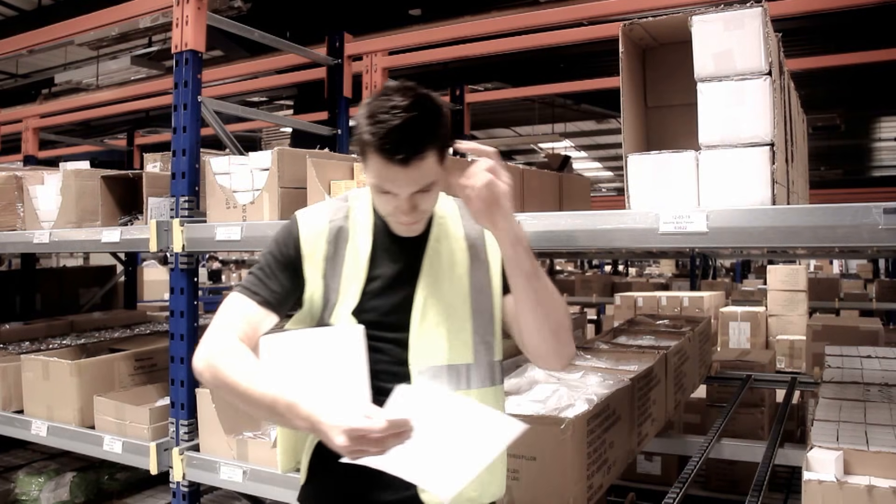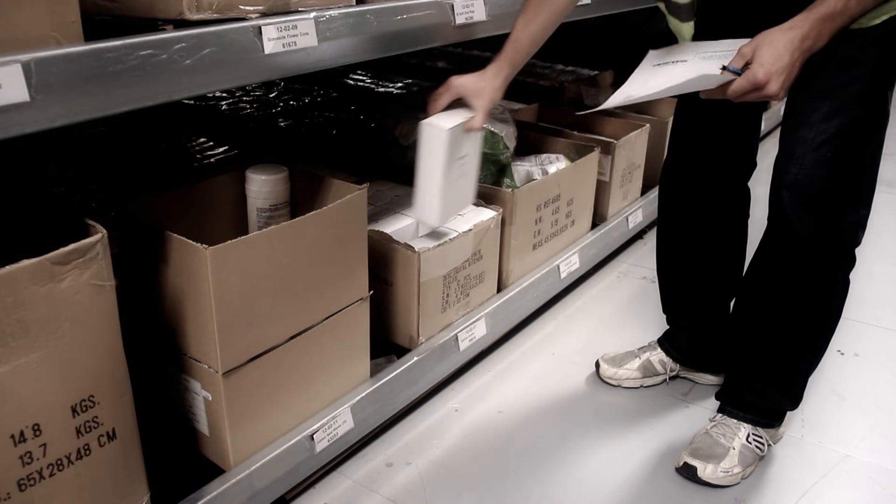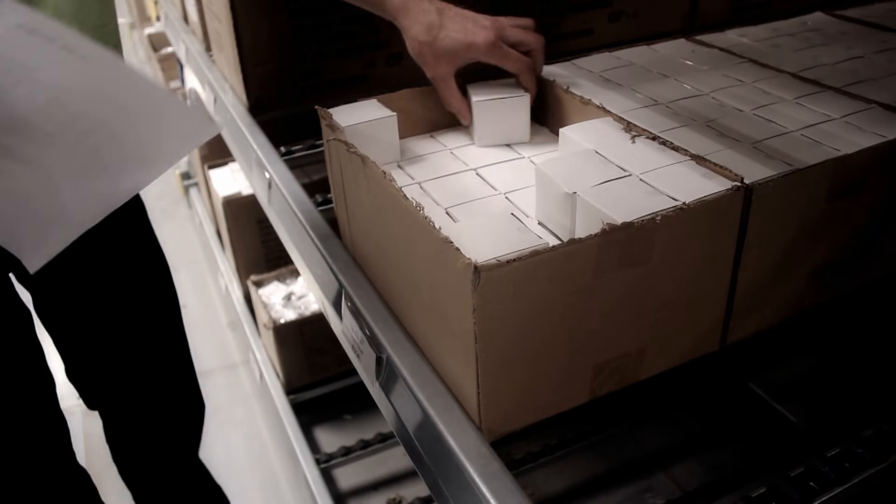Nevertheless, your pickers are managing to process your orders by following a general route as they fill the boxes, and they're able to get parcels out of the door once they have ticked off the items on their picking lists.